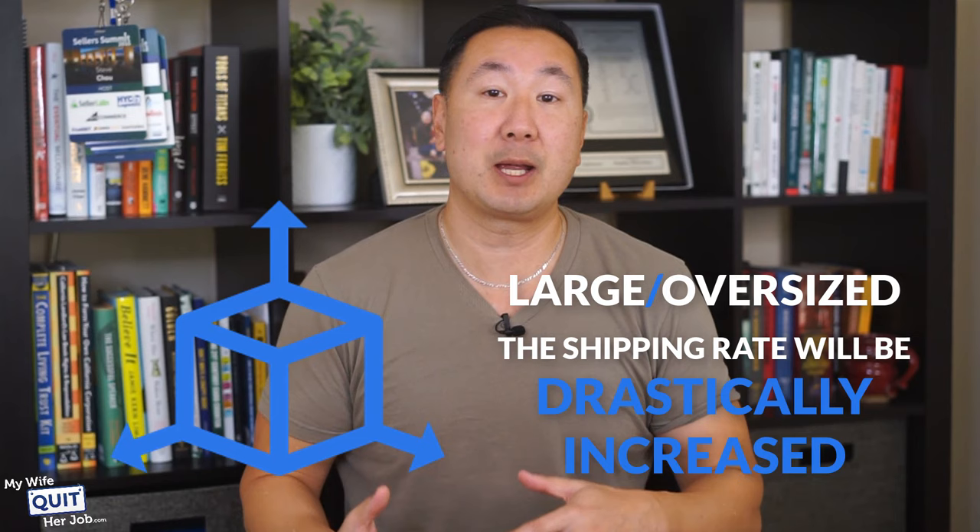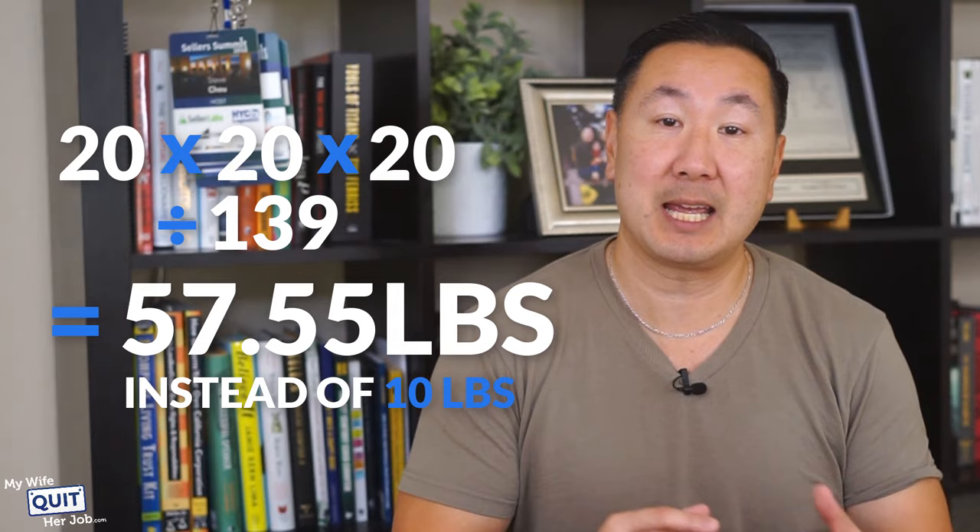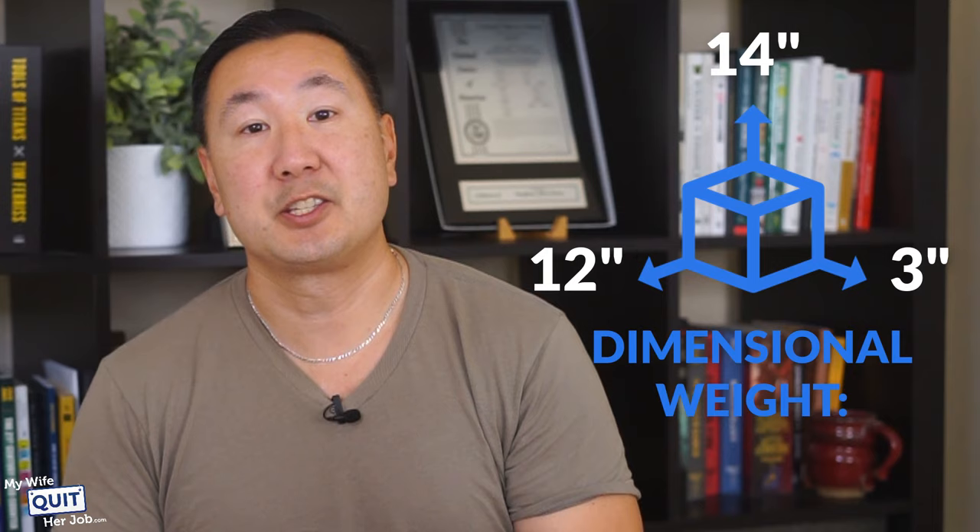Both UPS and FedEx charge for what is called dimensional weight. Basically, if your package is large or oversized, the shipping rate will be dramatically increased. The dimensional weight calculation for UPS is currently length times width times height divided by 139. For example, if your package is 20 by 20 by 20 and weighs 10 pounds, you would be charged for 20 times 20 times 20 divided by 139, which equals 57.55 pounds instead of 10 pounds. So using the box example of 14 by 12 by 3, the dimensional weight is four pounds — meaning you'll get charged for four pounds no matter what.